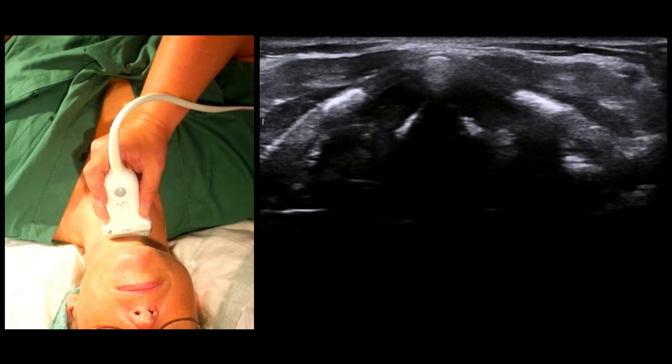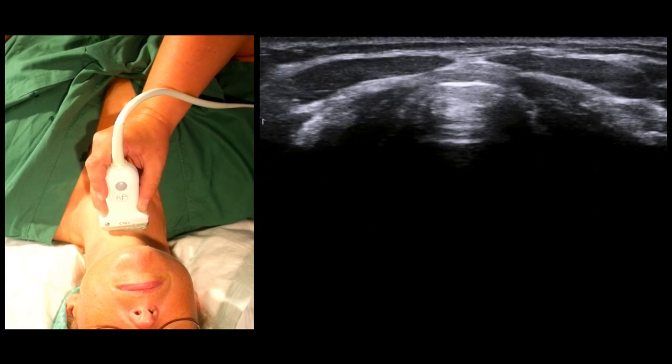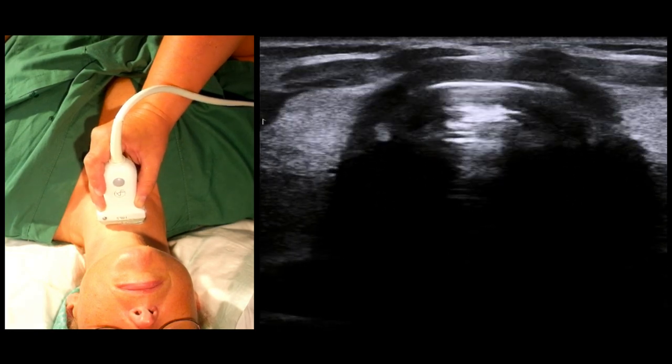As we move back caudally over the neck, we see the structures again: the cricothyroid membrane, the cricoid cartilage, tracheal rings, and the thyroid gland.